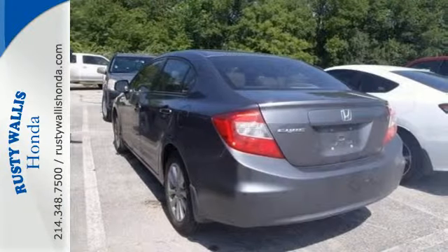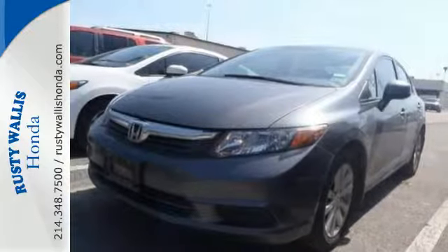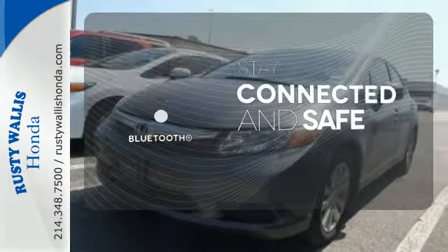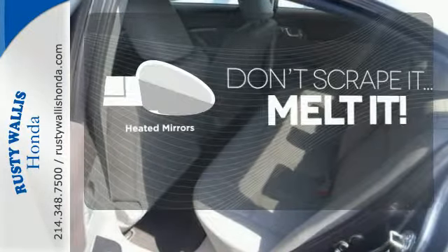Standard features include a four-wheel independent suspension, anti-lock brakes for your safety, and keyless entry for your convenience. Bluetooth wireless technology keeps you in command and in touch. Avoid scraping snow and ice with heated mirrors.